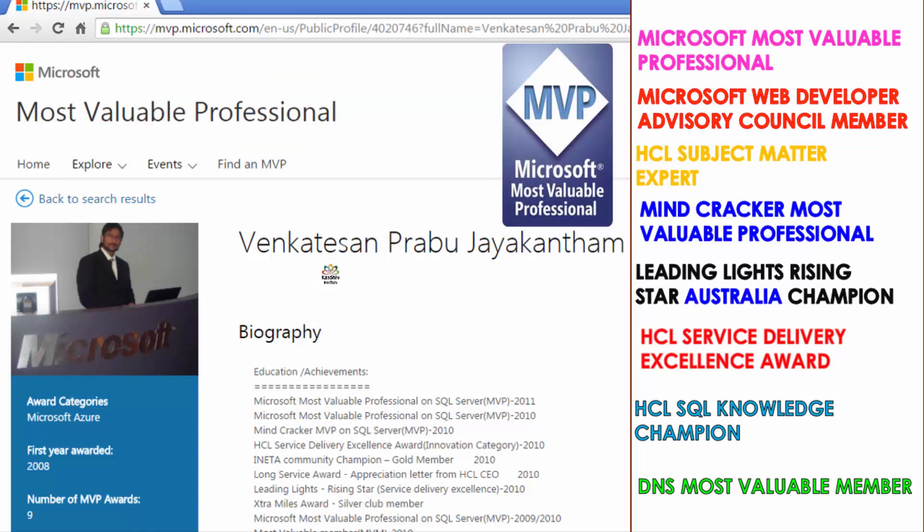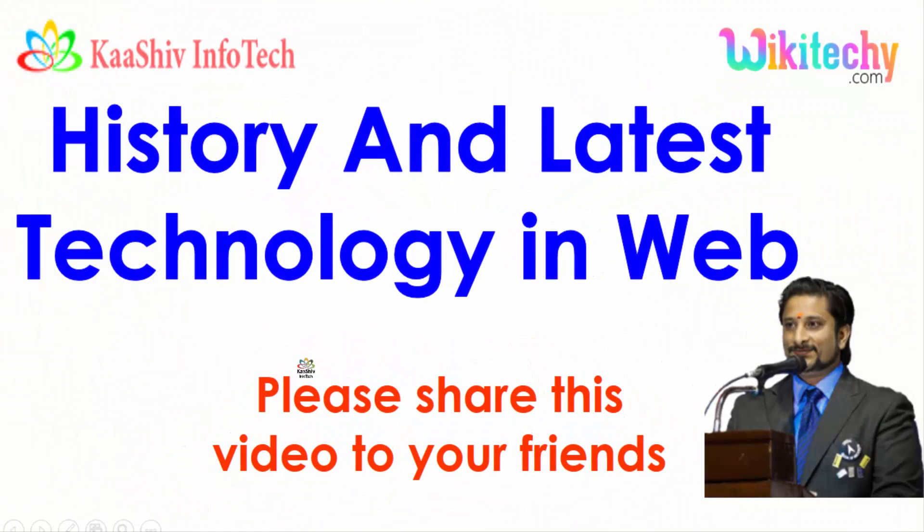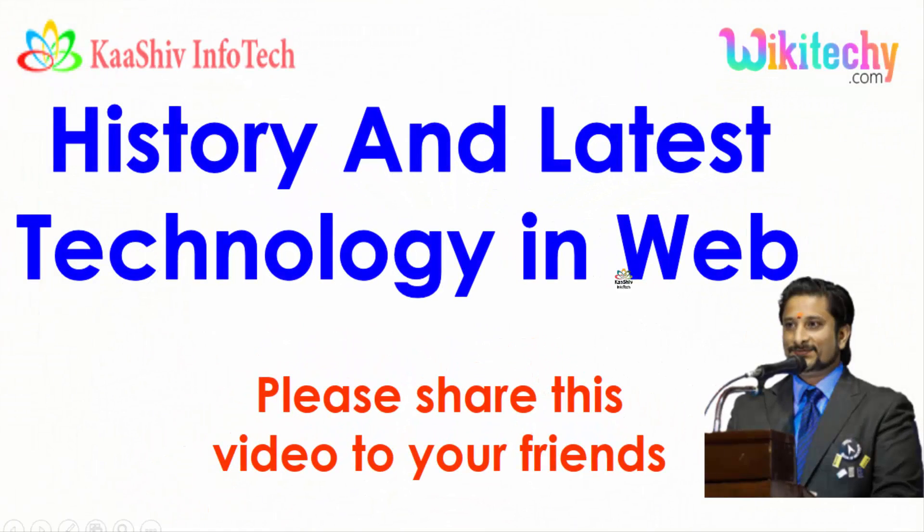My name is Venkat. I am a Microsoft Most Valuable Professional — you are able to see my profile on Microsoft.com. Apart from this, I have almost 16 international awards, and among those, 9 awards are from Microsoft. Let's talk about the latest web technology, its basic history, and where the exact job opportunities are for 2017 and upcoming years.